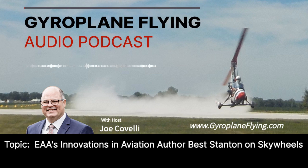Welcome to the Gyroplane Flying Podcast, where we discuss everything gyros. This is Joe Covelli, your program host and also president and owner at Air Command Gyroplanes and Skywheels Rotorblade Systems. We appreciate you listening to our podcast as the program gains in popularity and number of downloads.